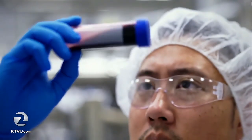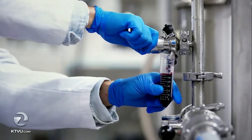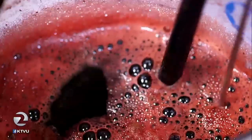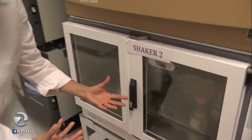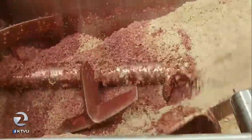The biggest discovery along the way? Heme. It's an essential molecule found in every living plant and animal, and it's what makes meat taste like meat. Scientists at Impossible used heme-containing protein from the roots of soy plants and inserted it into a genetically engineered yeast. They ferment the yeast, but instead of producing alcohol, the yeast multiply and produce a lot of heme. That is our yeast that is growing up, and as it grows, it produces our heme protein — the leghemoglobin that creates the flavor of meat.